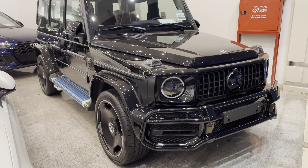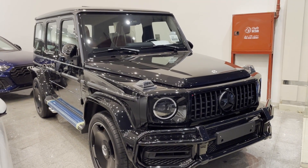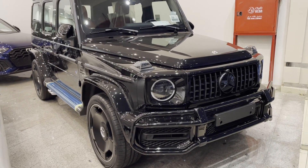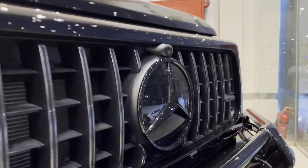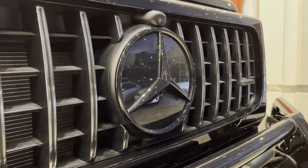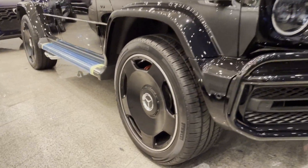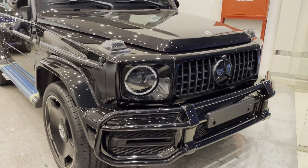This G63 comes with a twin turbocharged 4.0 litre V8 engine that makes 577 horsepower and 627 pound-feet of torque. A 9-speed automatic gearbox with steering wheel mounted paddle shifters sends all that power to the all-wheel drive system. At the test track, the nearly 5,800 pound G63 rockets from 0 to 60 miles per hour in just 3.9 seconds.